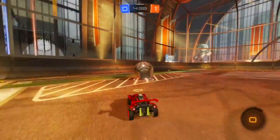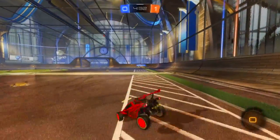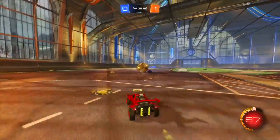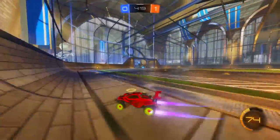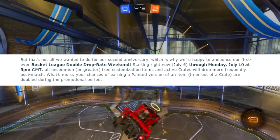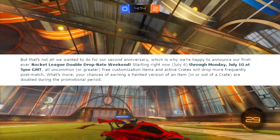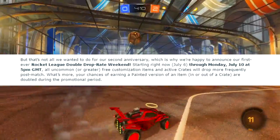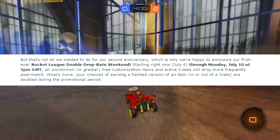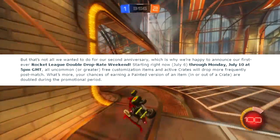Basically, drops after games — you get double instead of just one. I don't know exactly how it works, but this is the first Rocket League double drop rate event. Right now, through July 6 to July 10th — literally like four days — which is awesome. All uncommons or greater free customization items and active crates will drop more frequently post-match, and your chances of earning painted versions of an item in or out of a crate are doubled during the promotional period.